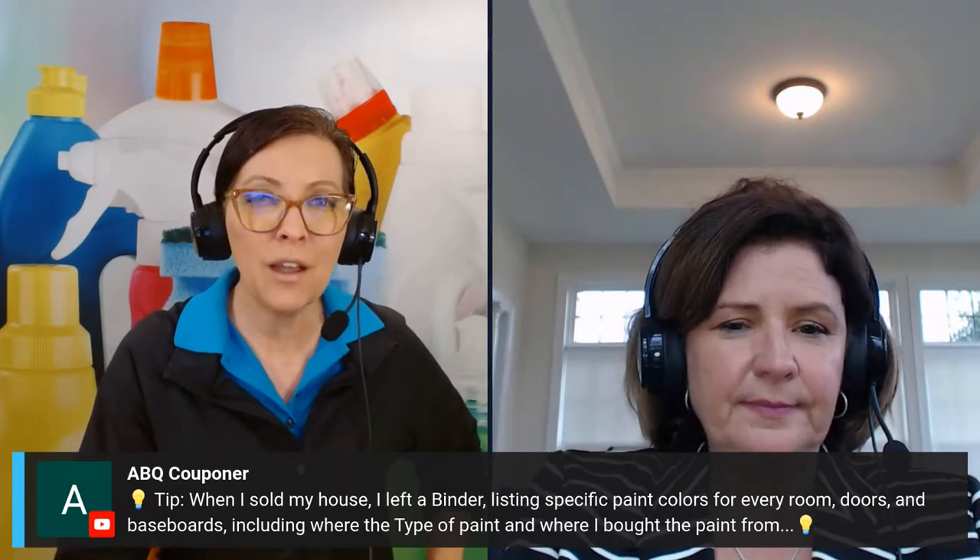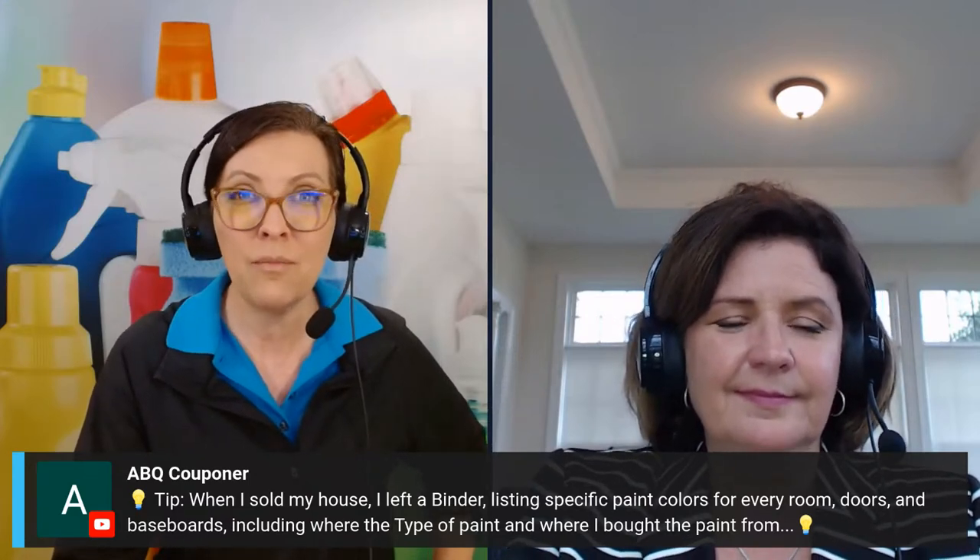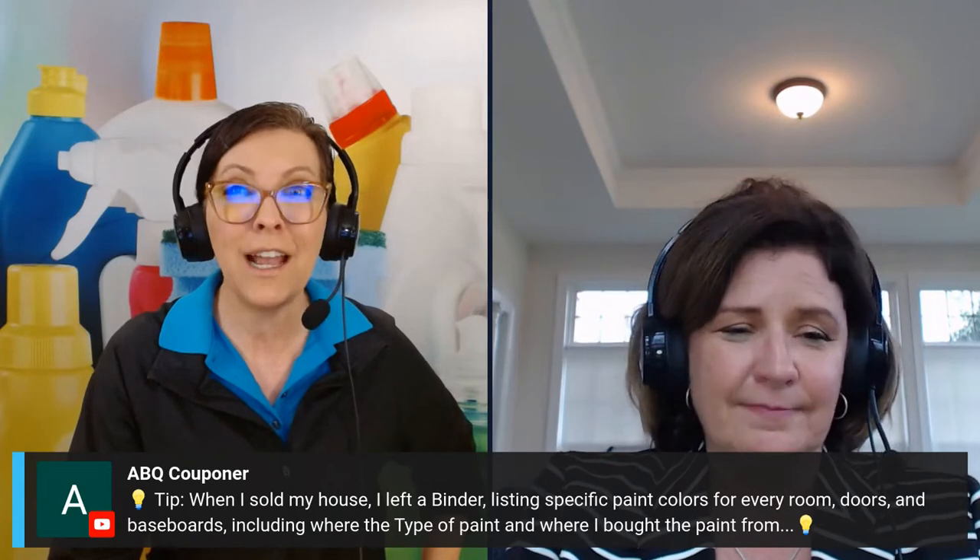ABQ Couponer says when she sold her house she left a binder listing specific paint colors for every room, doors, and baseboards — including the type of paint and where she bought them. That is a fantastic idea, because if there's a specific type of paint and you can't match it, you're doing all kinds of tricks. One trick we used was peeling a bit of the drywall off and taking it in to match, so we could repair without repainting the whole room. Having a binder makes that so much easier.